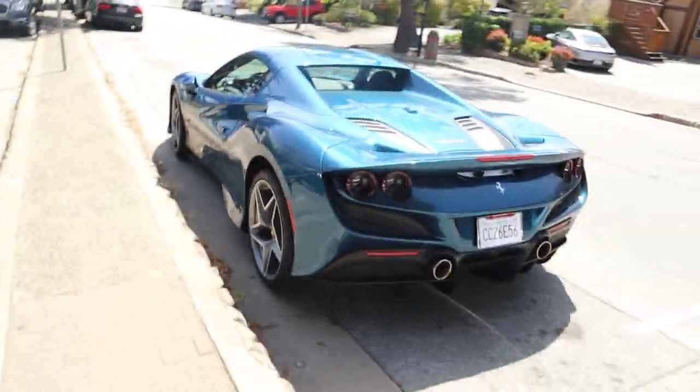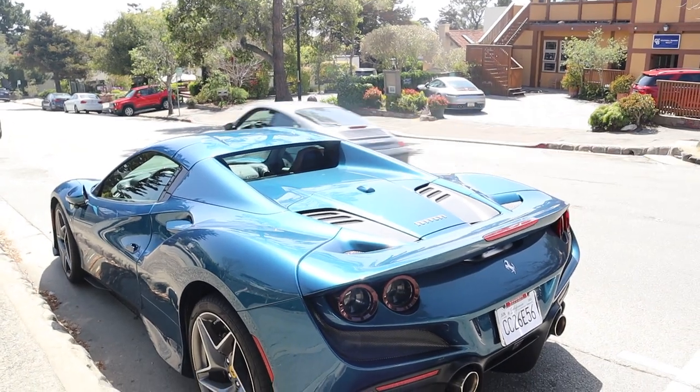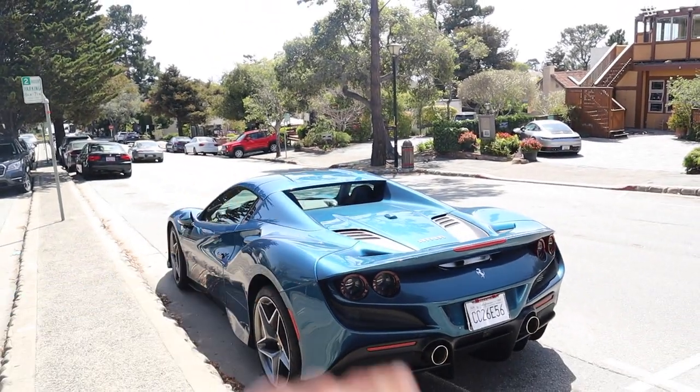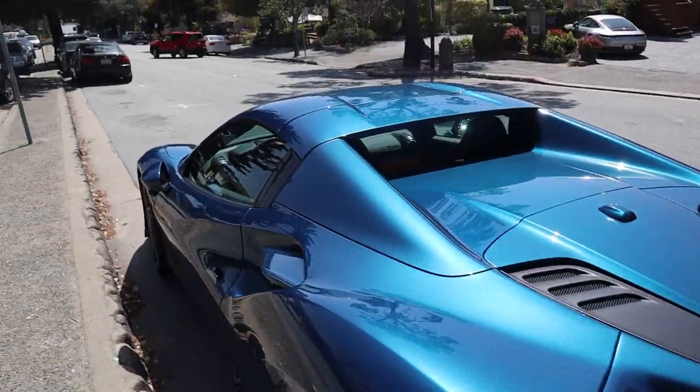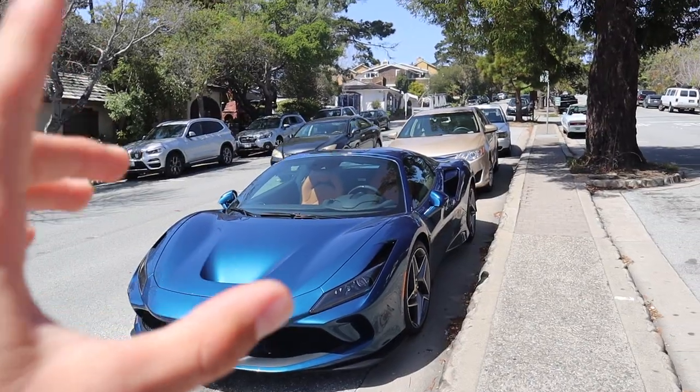As some of you may remember, my friends at Giddyup Garage on Instagram gave me a ride in their Ferrari F8 painted in a very nice yellow. If you haven't watched that video, you need to — link's in the description. But I reckon this blue is just as beautiful, if not a little better in this sunlight. Their F8 also has a full titanium straight-pipe exhaust — that car is insane.